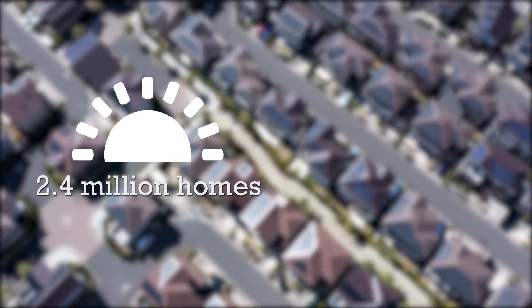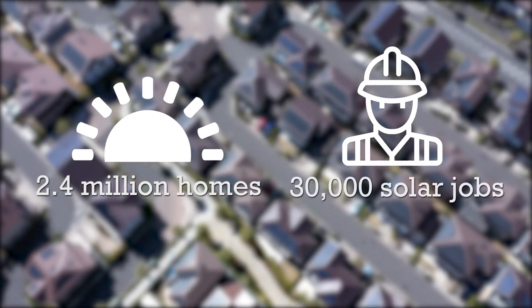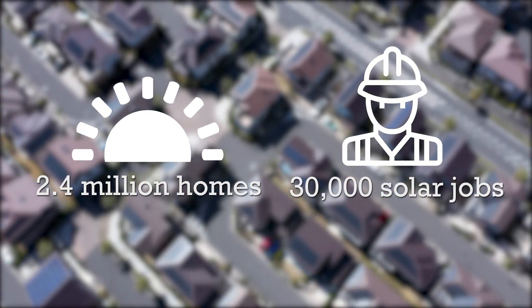It's a win-win. Customers get a faster, cheaper process to go solar. And building officials get the star power of all the great experts and code officials behind an automated tool that gives them consistent checks for free. Honestly, Solar App is a no-brainer. It's a game-changer. Solar App is projected to help add solar to 2.4 million homes and 30,000 solar jobs across the U.S.